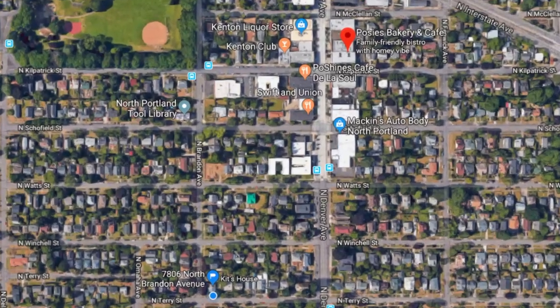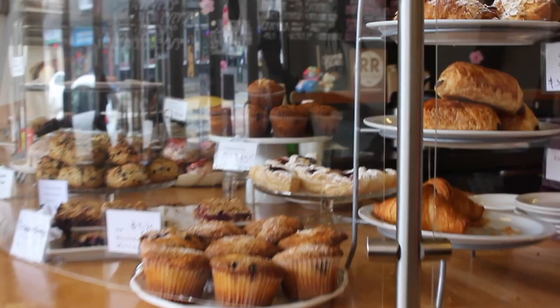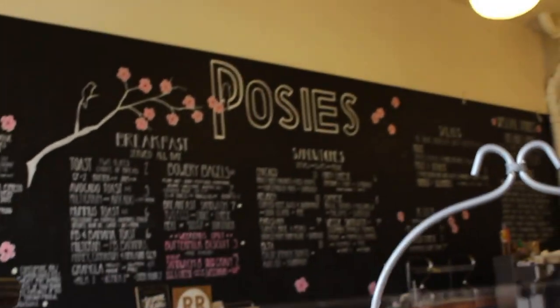What was our first stop on our tour? So first stop was Posey's. We went for a walk from here to Posey's, which is a nice little bakery cafe. Look at this weird thing we got. What is it? No one knows.